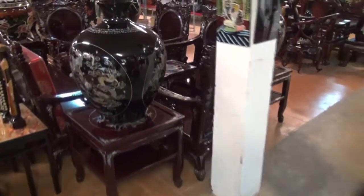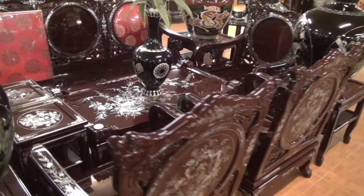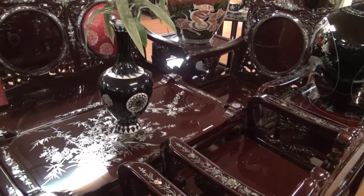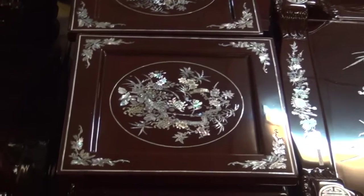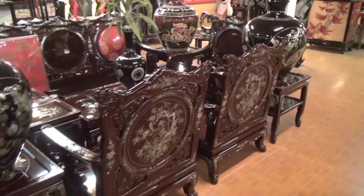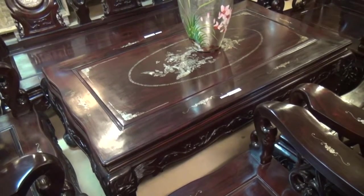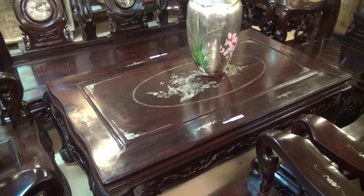And over here we have some chairs — four or five chairs — and a table and stools. The cost is about $20,000 US dollars, plus shipping. And these chairs and benches and tables are superb. There's a price tag of $632,961,000 — I don't know if that's just for the table or for the lot, but I haven't got that much on me.